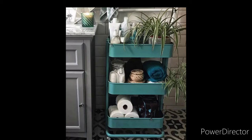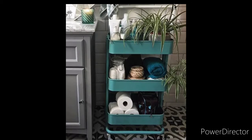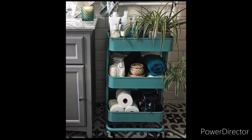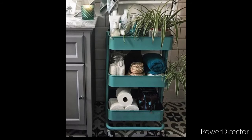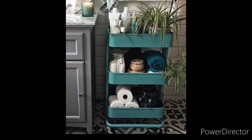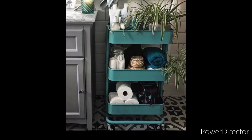Storage on wheels. This charming little bathroom from Instagram uses the RÅSKOG rolling cart from IKEA to store every necessary product in a way that's both attractive and removable. You can also go industrial.